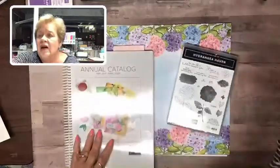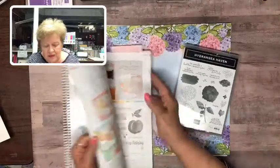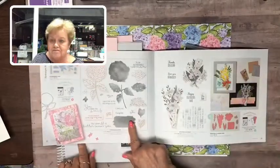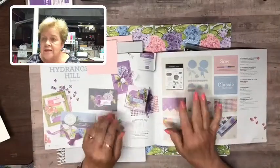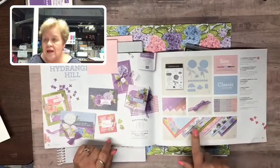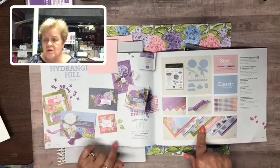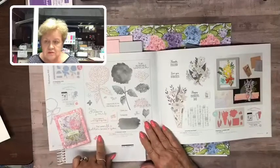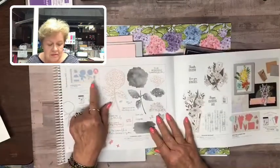Hi Nancy — the stamp set did carry over to the new catalog. It's in the annual catalog, but I want to show you where it is in the mini catalog — it's on pages 18 and 19, actually carrying over to page 20. It is a beautiful suite of products. The stamp set did carry over into the new catalog; the paper did not, and that's what I want to focus on today. Here's the stamp set and it can use the mini stamp and embossed mini die cut machine.